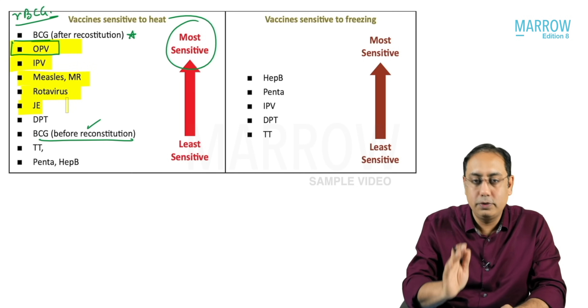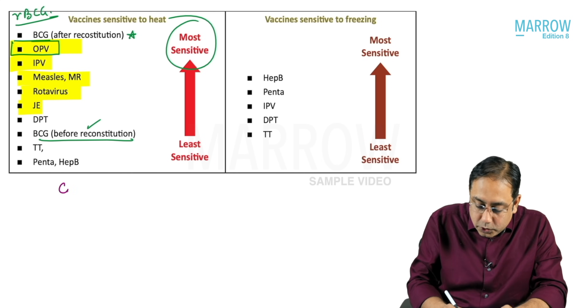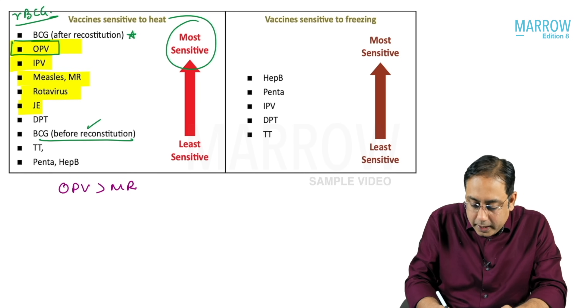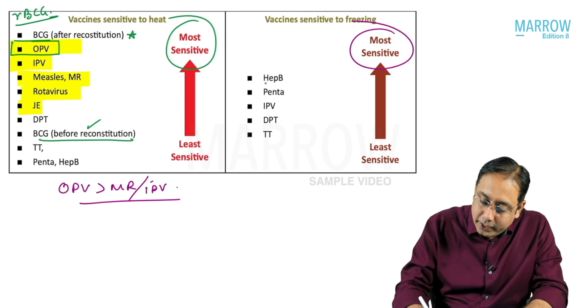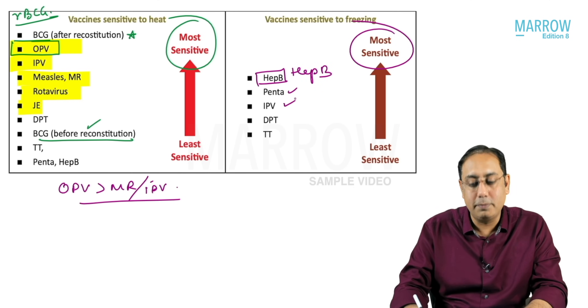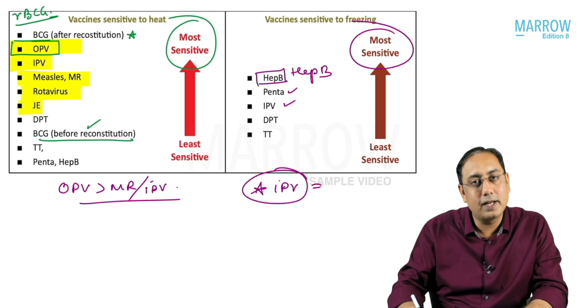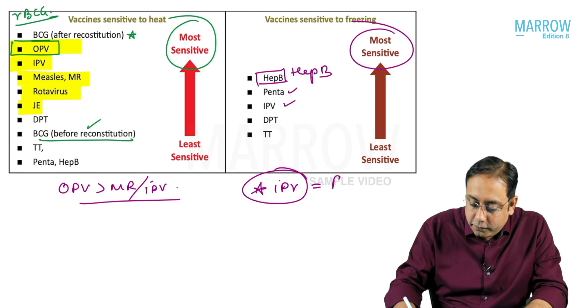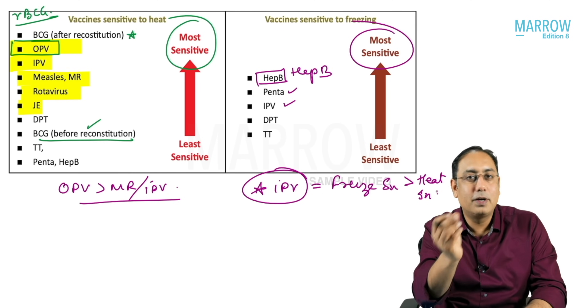OPV is followed by IPV, then measles rubella, rotavirus, and JE — that's how you need to remember. Remember the prime minister vaccines: OPV followed by measles rubella and IPV are the most heat sensitive vaccines. The most freeze sensitive vaccine is hepatitis B, followed by pentavalent, followed by IPV.